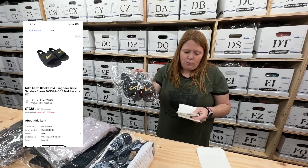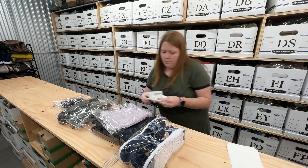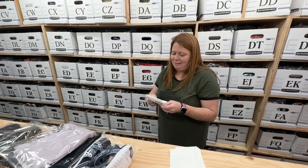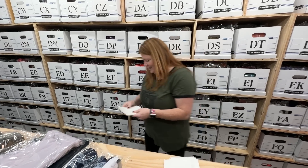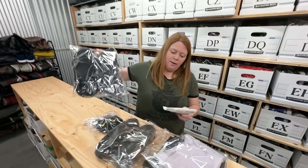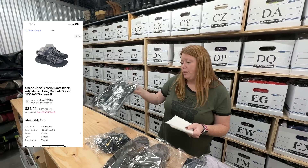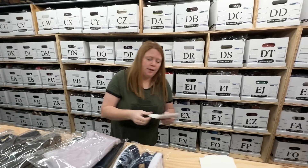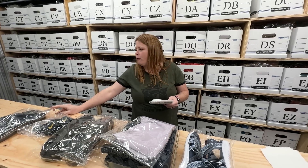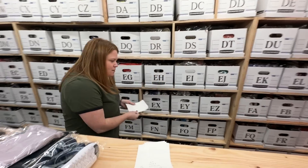A little Nike Kawa slide sandals — bought for $4.99, sold for $16 plus shipping. Some Chaco sandals — bought for $10.99, sold for $36.01 plus shipping. Those sold pretty quickly. Chacos — I used to be able to get like $54, now it's more like $30 to $40, but those ones sold within about a week. I think if you price them at the right price, they'll sell quickly.